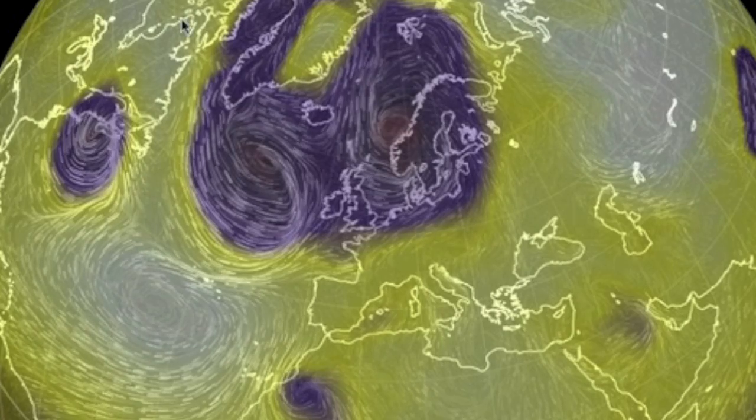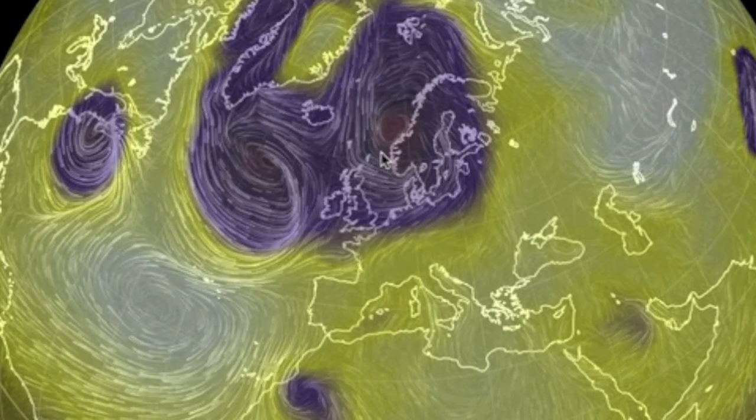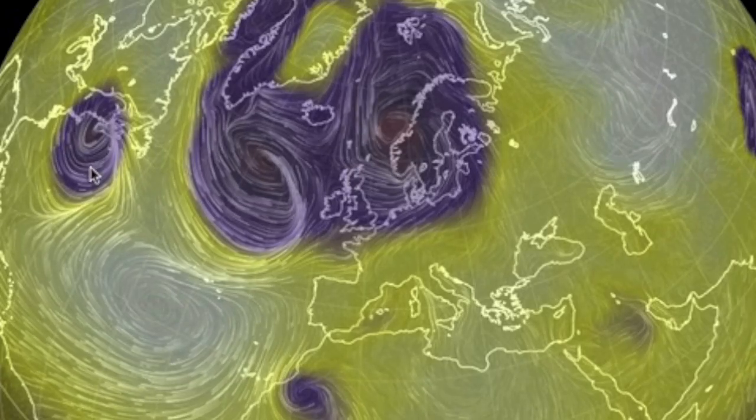Speaking of which, the pressure overlay reveals the systems are still strong but definitively weaker than they've been the last few days.